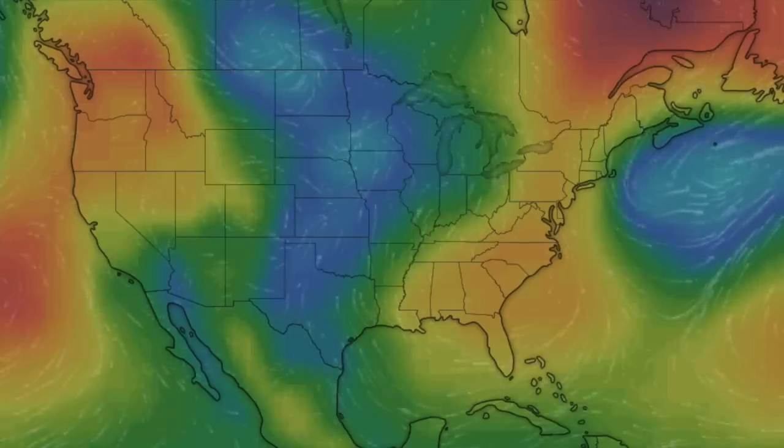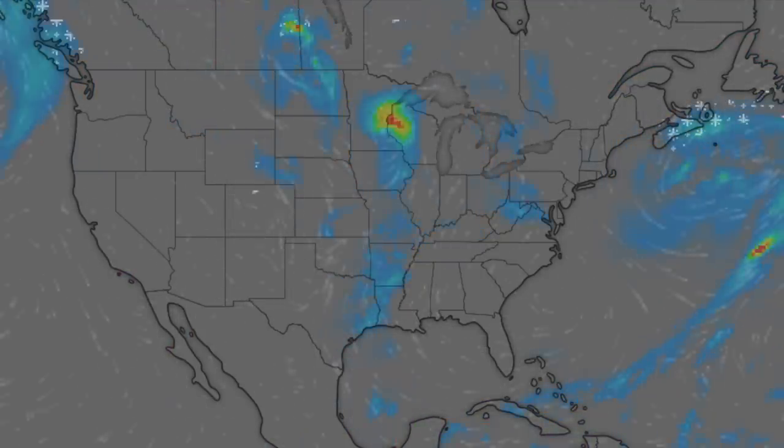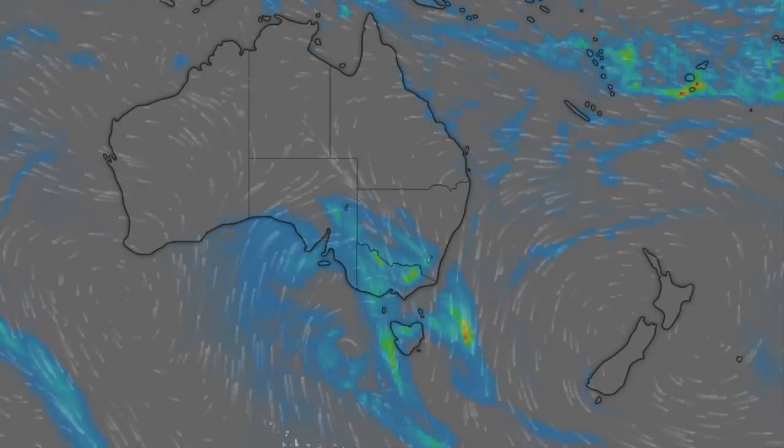We've got a look ahead to tonight. As we mentioned yesterday, the storm systems here are going to fire up in a big way near sunset — eyes on those — and the same goes for southeastern Australia. This will develop closer to when we speak again tomorrow.